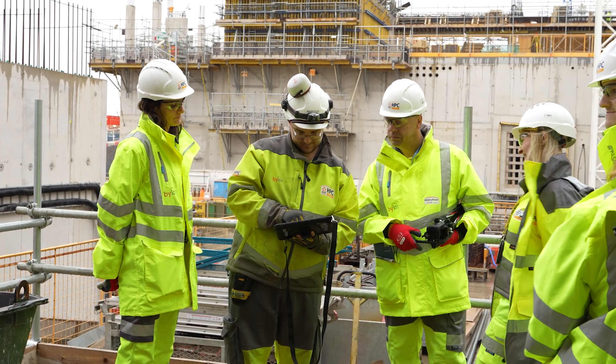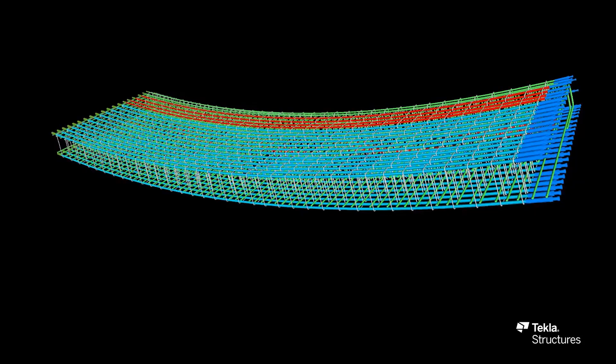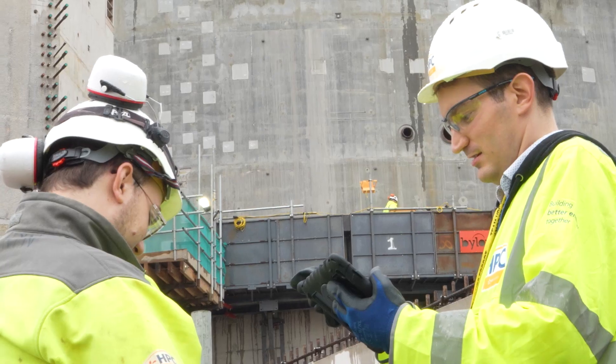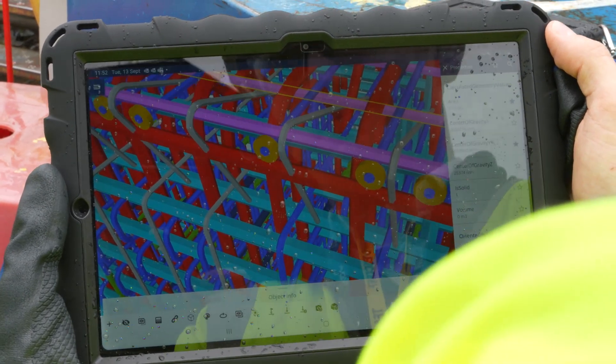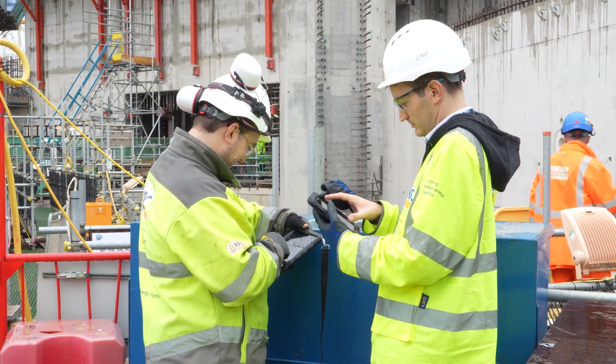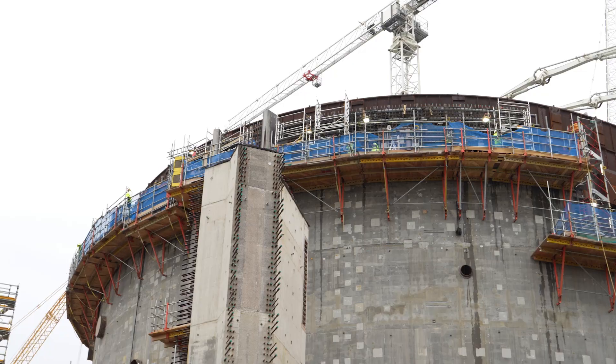Our workforce use Trimble Connect to understand the very complex design we have here — a sort of design that's difficult to convey with traditional 2D drawings — by giving the workforce the ability to view 3D models out in the field as they are doing the work.